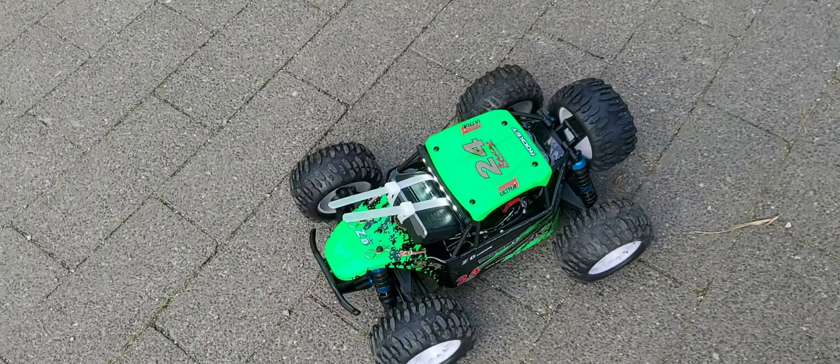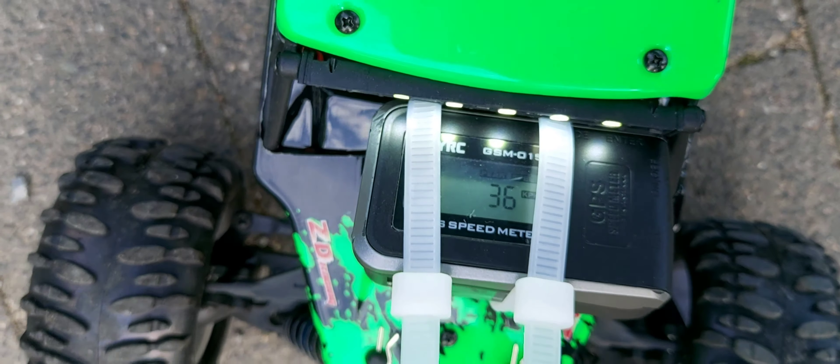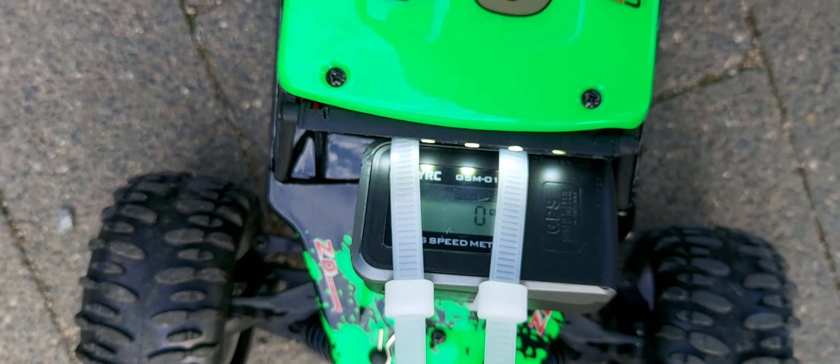Let's see what we got. We got 36 km per hour. One more time. Okay, zero again.